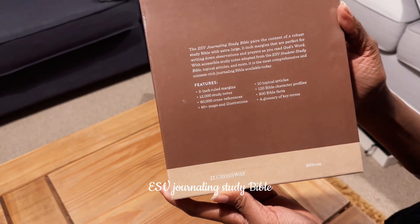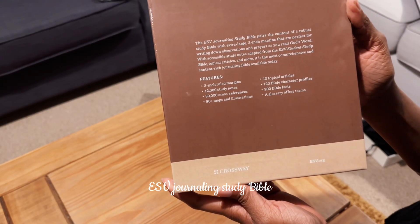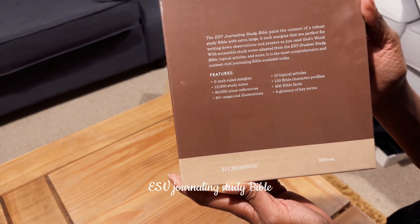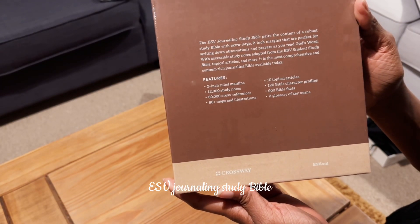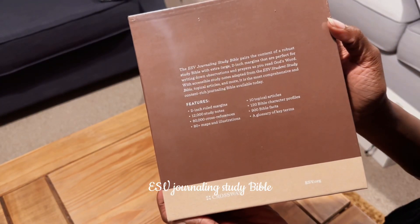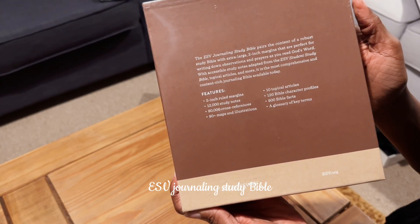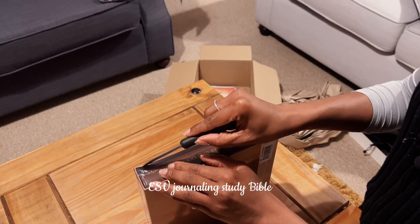It says here: the ESV Journaling Study Bible pairs the content of a robust study Bible with extra-large two-inch margins that are perfect for writing down observations and prayers as you read God's word, with accessible study notes adapted from the ESV Student Study Bible, topical articles, and more. It is the most comprehensive and content-rich journaling Bible available today. Features include: two-inch ruled margins, 12,000 study notes, 80,000 cross-references, 80-plus maps and illustrations, 10 topical articles, 120 Bible character profiles, 900 Bible facts, and a glossary of key terms.